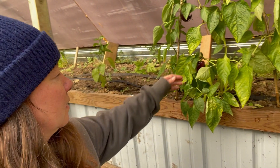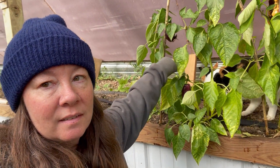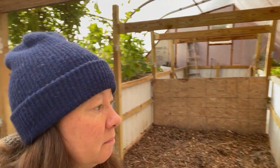I've still got some of the lilac bells. The peppers started late this season, but they started.